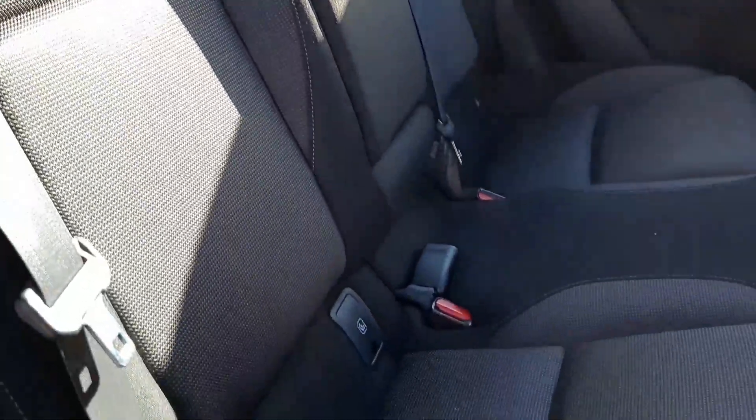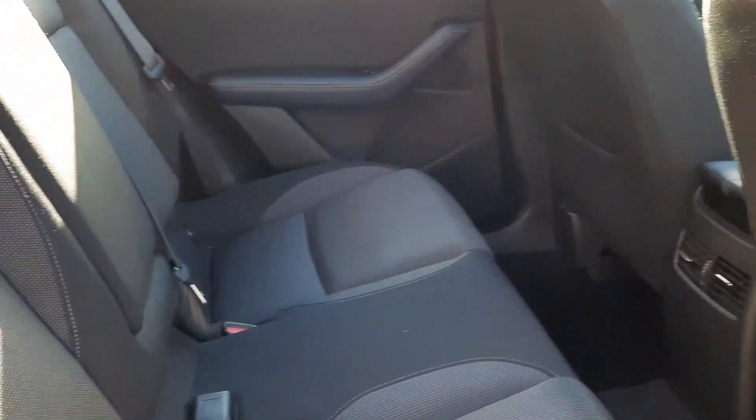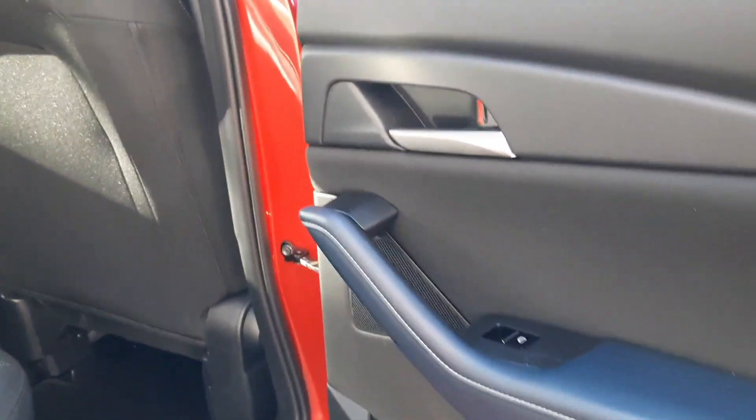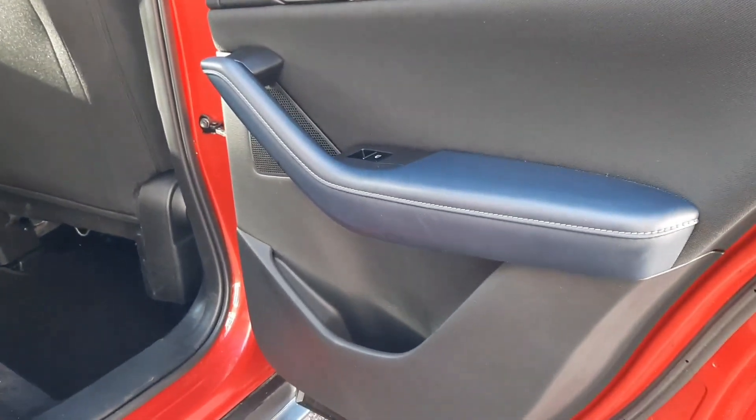Coming to the interior, we have a two-tone grey cloth interior with ISOFIX anchor points, drop-down armrest with cup holders, rear ventilation system, leather on the door cards, electric windows, brushed aluminium effect door handles and good door pockets too.